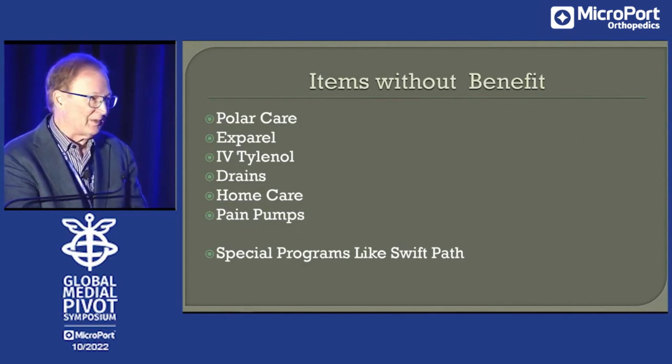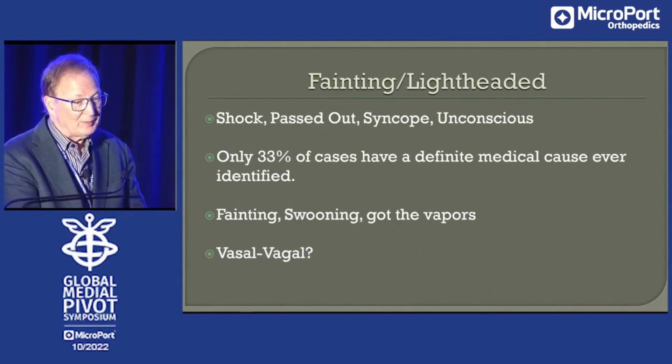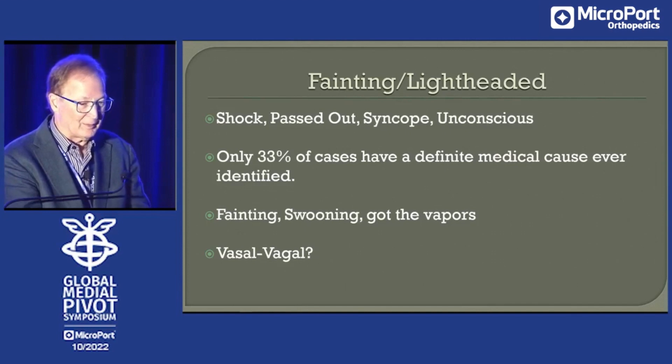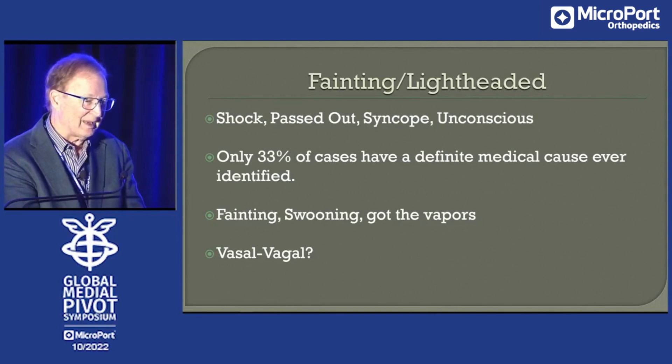You don't need to enroll in a special program like Swift Path or some of the others. You can do this yourself with your own dedication, knowledge, and confidence — you need confidence to do this. Probably the biggest issue is that people are going to get lightheaded, dizzy, faint. The nurses will call it shock, but it's not really shock in the Blalock sense. They might have a syncopal episode. You don't usually get a medical reason — it's usually not volume depletion. We're using ERA measures now where we have people drink Gatorade before, and that's helped. Mostly you just try again. This does not require hospital admission.